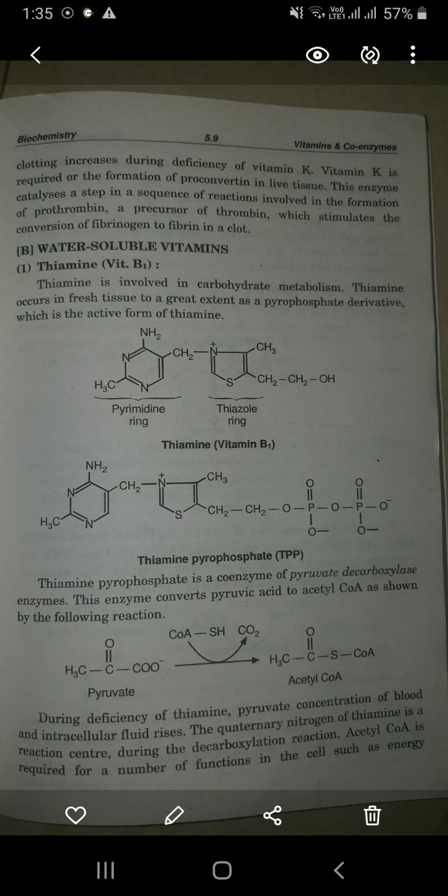Time taken for blood clotting increases during vitamin K deficiency. If the deficiency is very severe, blood clotting is impaired. Vitamin K is required for the formation of proconvertin in liver tissues. This enzyme catalyzes steps in a sequence of reactions involved in the formation of prothrombin. During wound healing there is a fibrin layer formed — it is a step-by-step reaction.